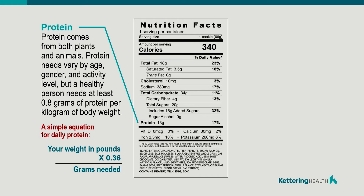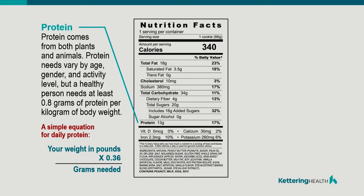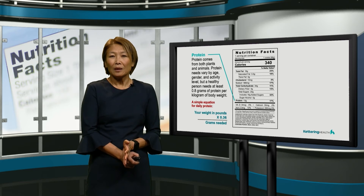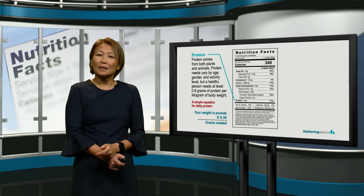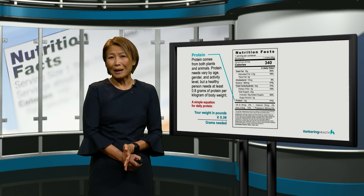Protein is the building block for our body, and we need to be eating adequate amounts of protein. What is the amount of protein our body needs in a day? There's a simple formula: take your weight in pounds and multiply by 0.36 to get the grams of protein you need in a day. So if you're a 150-pound person using that formula, you would need about 54 grams of protein a day. The average American adult consumes about 60 grams of protein, so we are not protein deficient. Even a plant-based vegan person eating plant-based food in America consumes about 60 grams of protein.